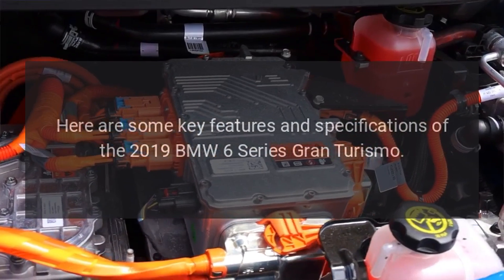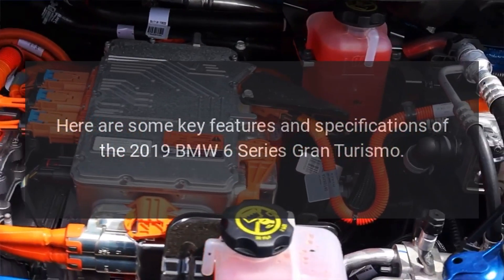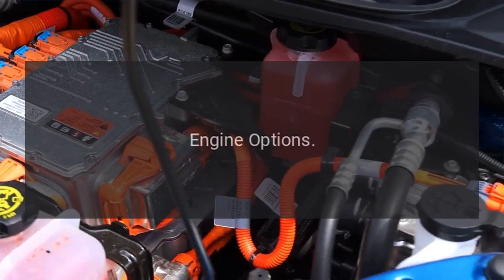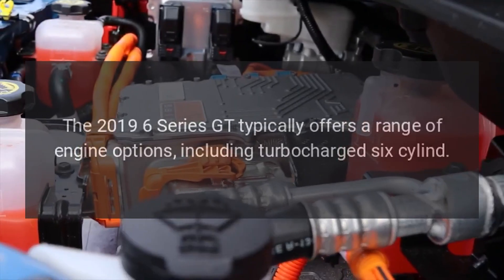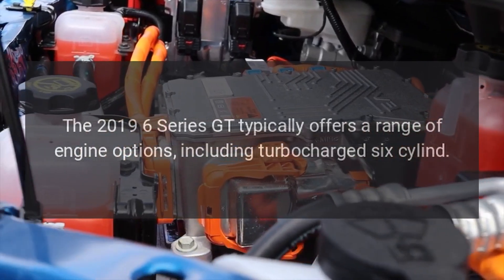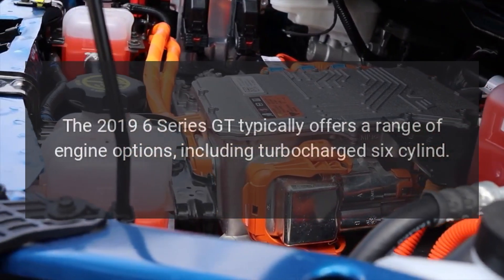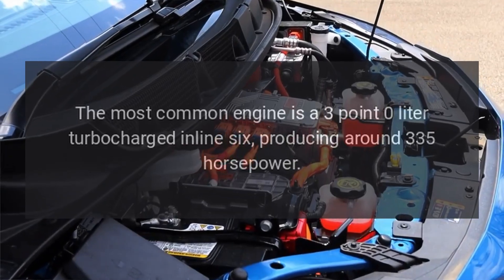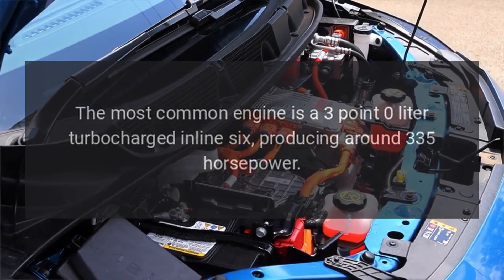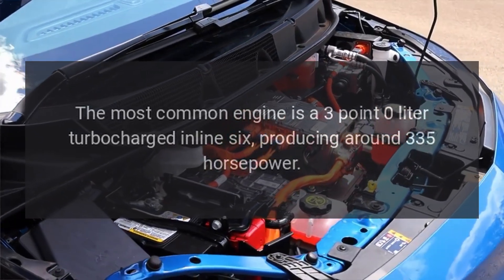Here are some key features and specifications of the 2019 BMW 6 Series Gran Turismo. Engine Options: The 2019 6 Series GT typically offers a range of engine options, including turbocharged 6-cylinder engines. The most common engine is a 3.0-liter turbocharged inline-six, producing around 335 horsepower.